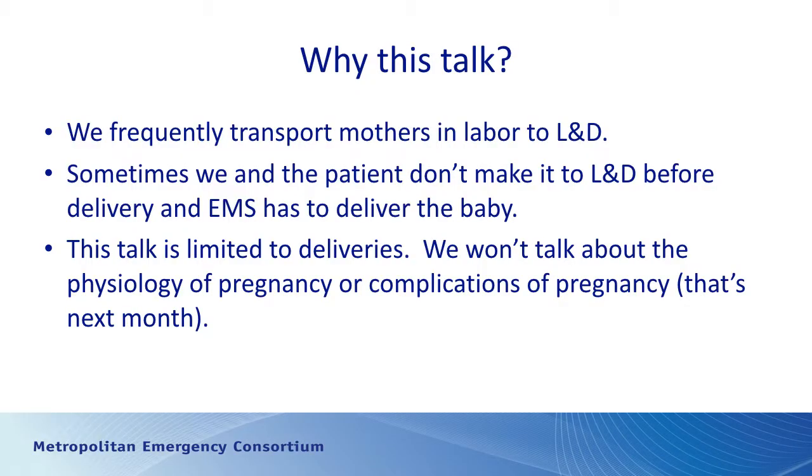We frequently have patients who are pregnant and in labor and we have to transport them to labor and delivery. Sometimes despite our speed we don't quite make it to the hospital and the patient delivers either before we get there or after care is assumed by the EMS provider. We've had some questions recently regarding deliveries and a couple of cases where we had home deliveries which don't always go as planned, so I thought this was a timely talk.